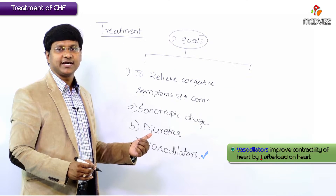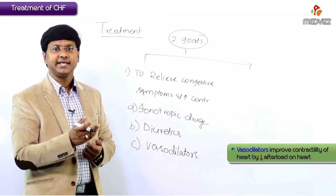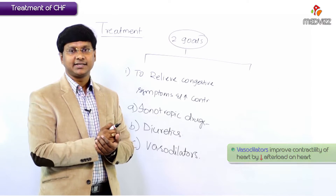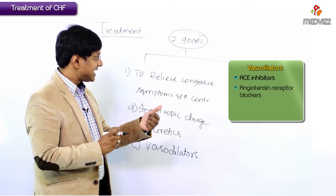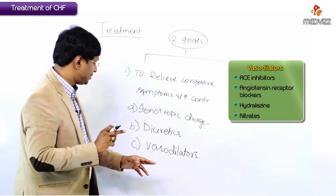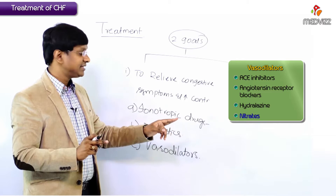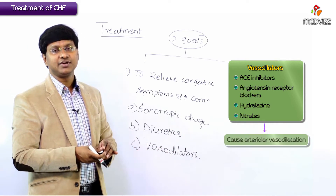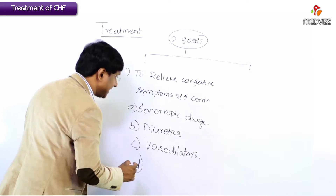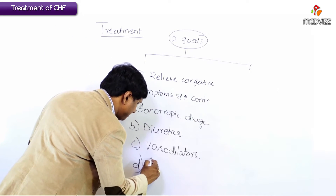The other group of drugs required are vasodilators. These vasodilators will reduce the afterload on the heart and thereby try to improve contractility indirectly. The vasodilators which reduce the afterload include ACE inhibitors, angiotensin receptor blockers, nitroglycerine, and hydralazine. All these drugs cause arteriolar vasodilation and thereby reduce the afterload on the heart.